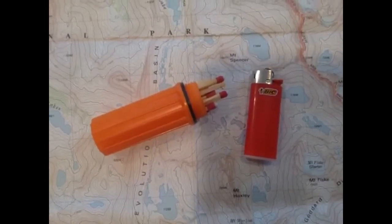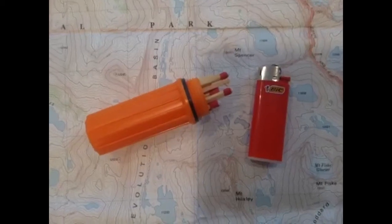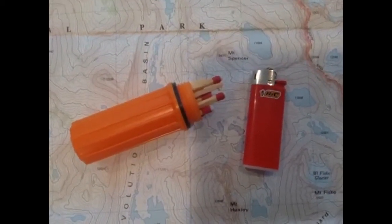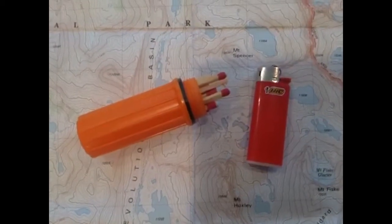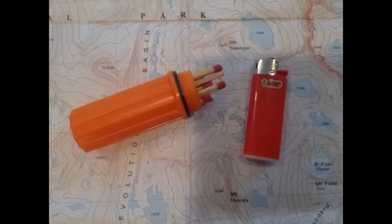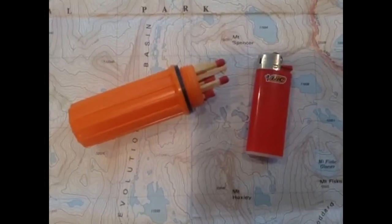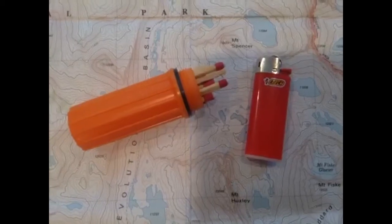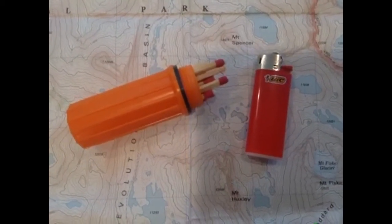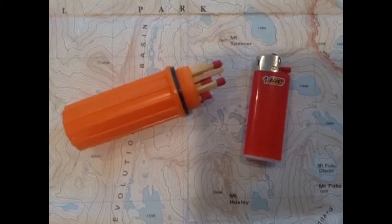Probably the most important thing would be matches — waterproof matches or a good lighter, a disposable lighter. Make sure the lighter is new or hasn't been used much because if you need it, you want to make sure you can get a light. You can use a lighter to start a small fire for warmth, for signal, or for smoke to be found. Don't go hiking anywhere without matches or a lighter.